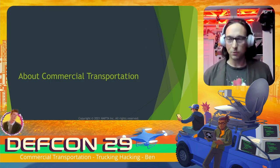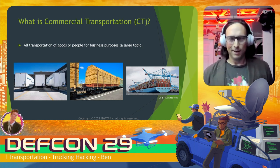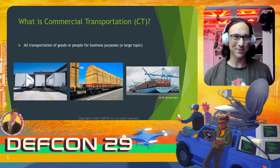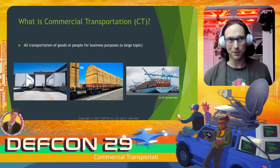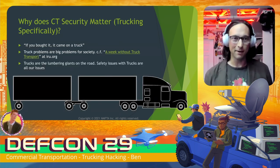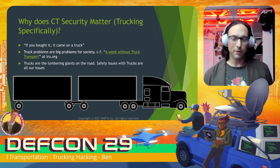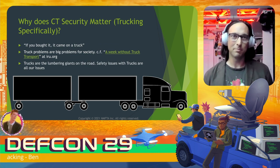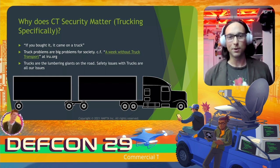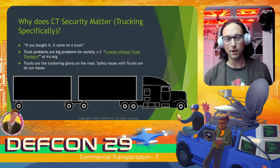Commercial transportation — what is it? It's a very broad topic: all possible transportation of goods or people for a business purpose. It encompasses trailers, trains, ships, and cargo containers. Why does commercial transportation security matter? Look around the room you're in right now — if you bought it, it came on a truck. Truck problems are big problems for society. I encourage you to look at 'A Week Without Truck Transport' at iru.org.